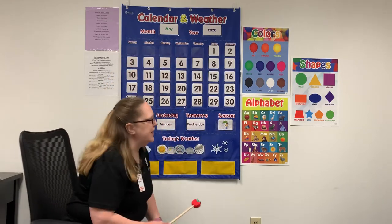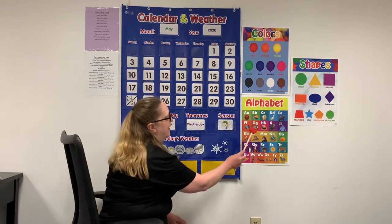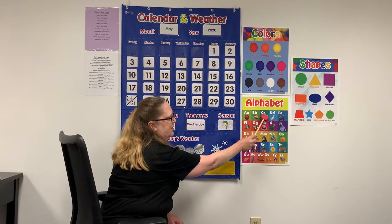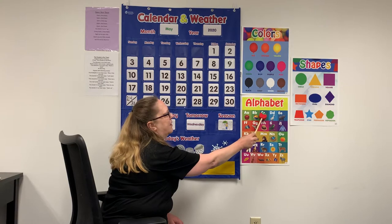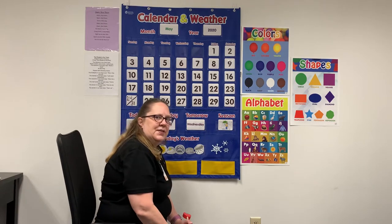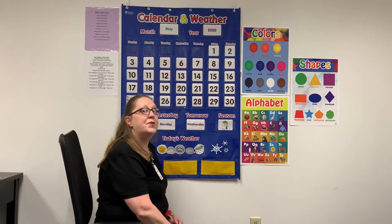Our letter this week is a C. Can you find the C on our alphabet board? That's right, this is the C. Let's trace our C — we're going to start at the top and go around. It's almost like a circle, but we don't go all the way around. What starts with the letter C? A cupcake. Also, community helpers starts with a C.